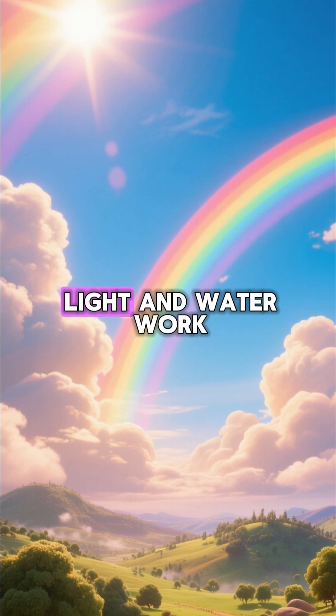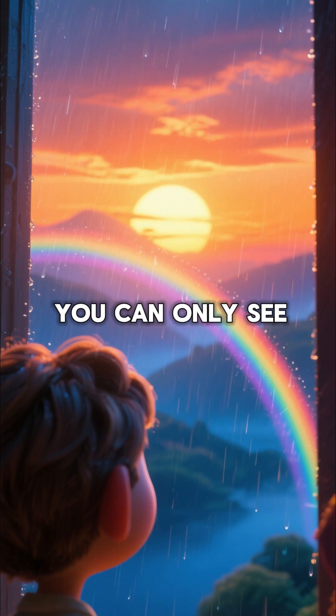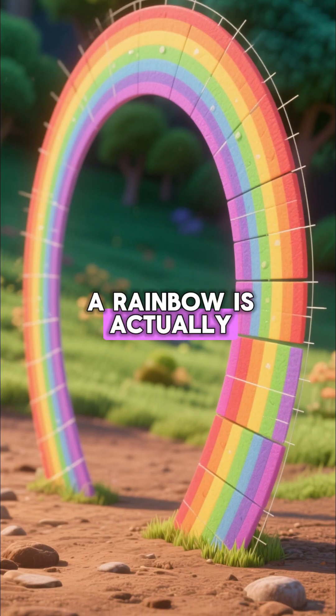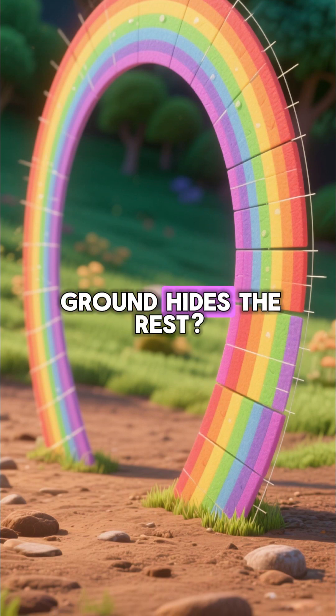Isn't it amazing how light and water work together to create such a magical sight? You can only see a rainbow when the sun is behind you and the rain is in front. And did you know a rainbow is actually a full circle, but we only see an arch because the ground hides the rest?